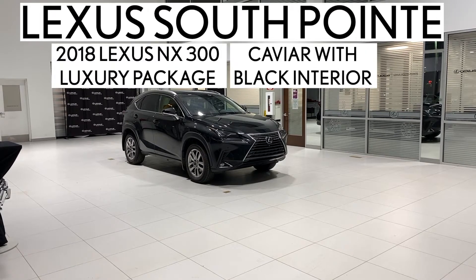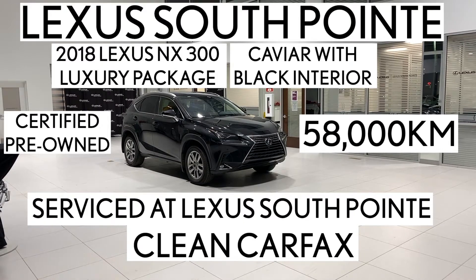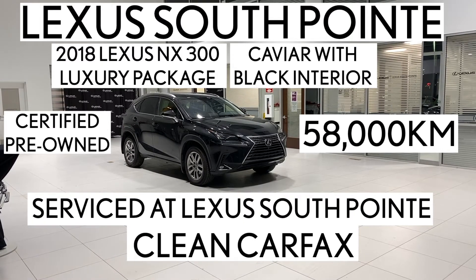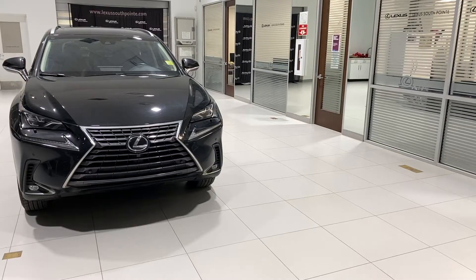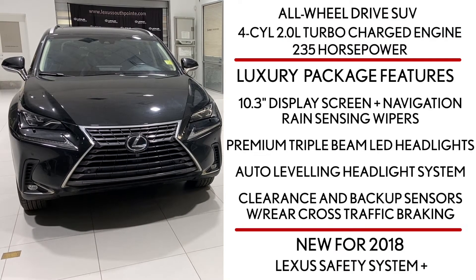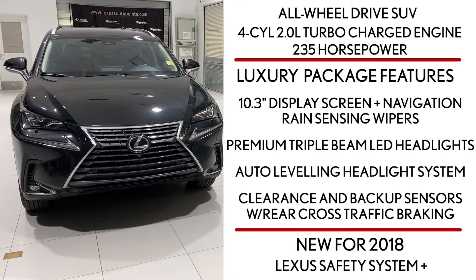Lexus Southpointe is offering this certified pre-owned 2018 Lexus NX 300 luxury package in caviar with black interior. It's an all-wheel drive SUV powered by a four-cylinder two-liter turbocharged engine that produces 235 horsepower, so it's nice and quick.